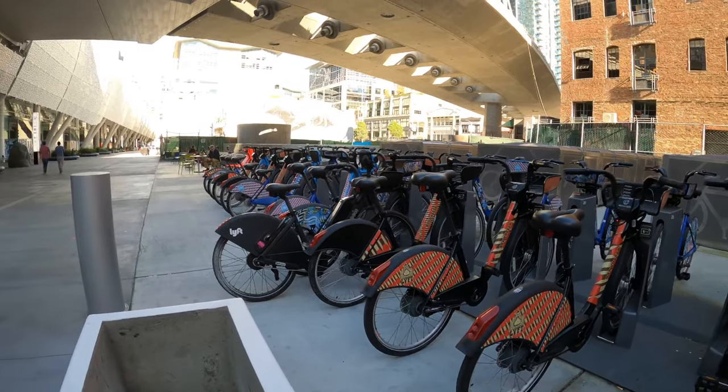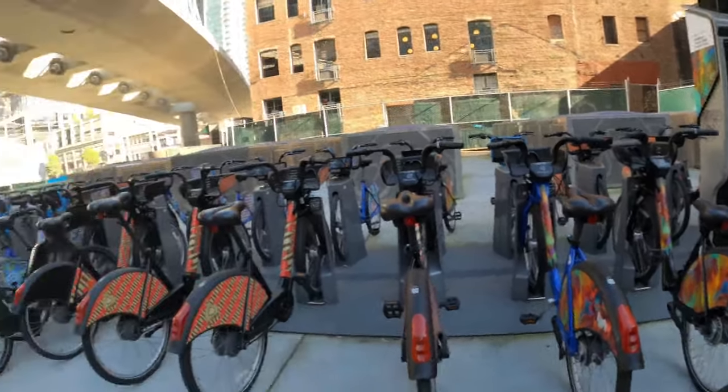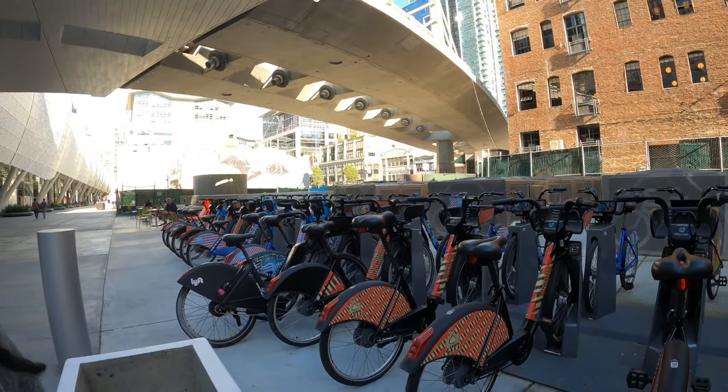A Lyft Baywheels price bike update. What up, YouTube? It's your boy Jermaine, back with another video. Thought I would talk about the Baywheels Lyft bike price update.